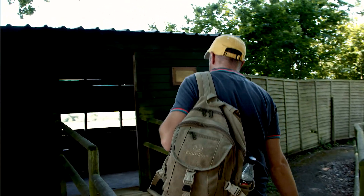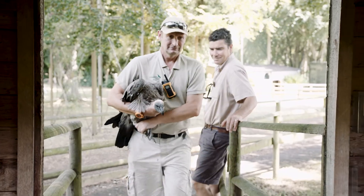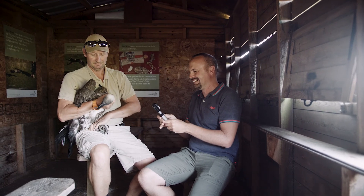We study vulture vision by measuring their visual fields. That means we're trying to understand just what they can see around them, above them, and below them — and we do that a little bit like a trip to the opticians. We shine a light into their eye. Imagine you're driving along a road at night and you see animal eyes reflecting back at you from the side of the road — that's the light reflecting off their retina.